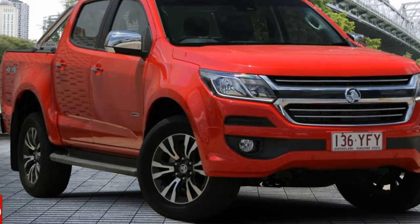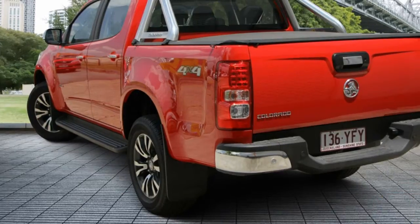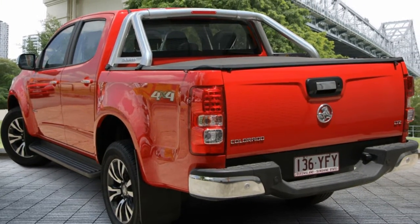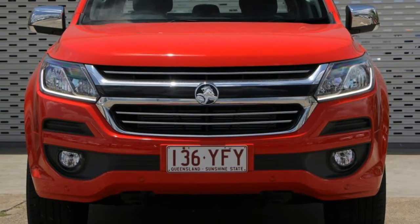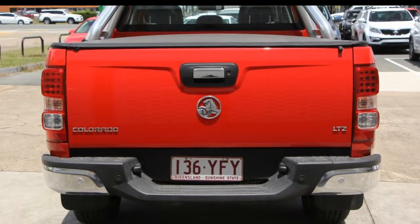You'll simply love this Holden Colorado. This Colorado has a reliable 2.8 litre engine and a smooth shifting automatic transmission. The attractive rear exterior is complemented by its stylish interior.